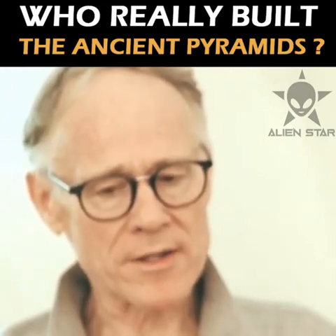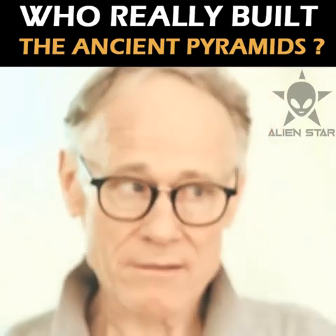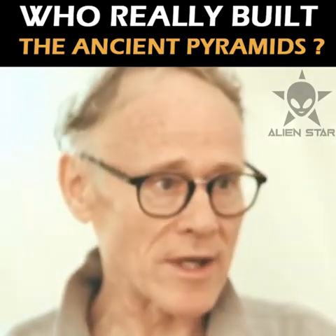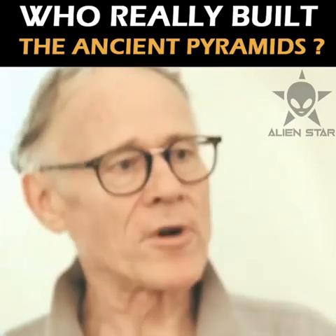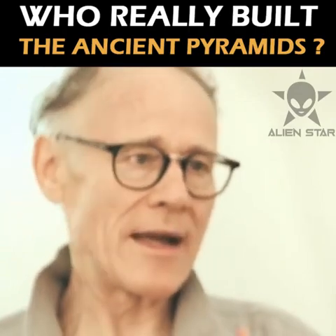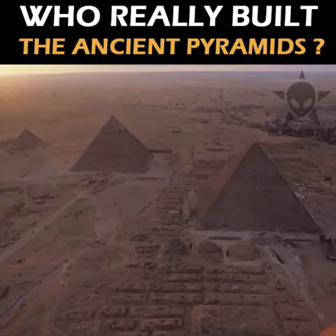The Great Pyramid contains a number of mysteries. First of all, it is very big — the Great Pyramid weighs 6 million tons. We can calculate that from its mass. Its footprint is 13 acres. It's more than 750 feet along each side, 481 feet tall, and more than 2.5 million individual blocks of stone were used in its construction.